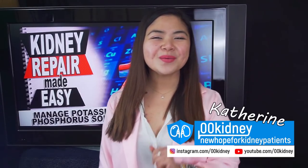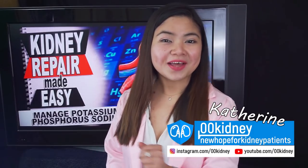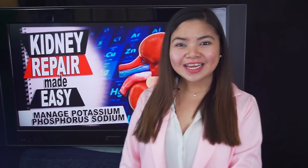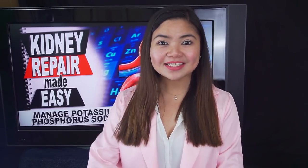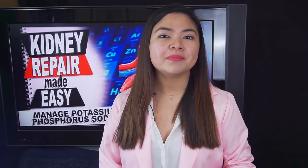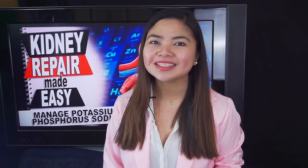Hello, this is Katherine, welcome to 00Kidney. In this video, some easy and effective kidney health tips to repair your kidneys. These tips will be mostly useful for people in stage 3, 4 and 5 of chronic kidney disease.